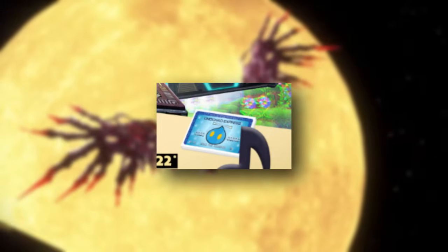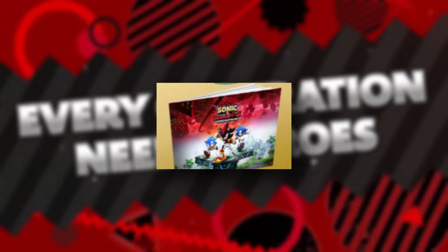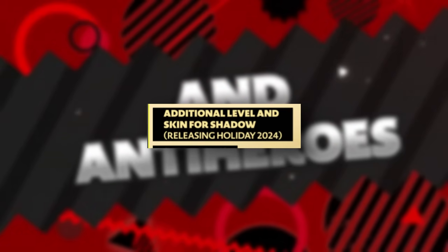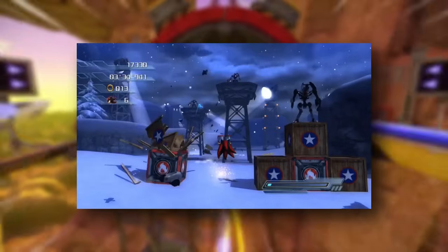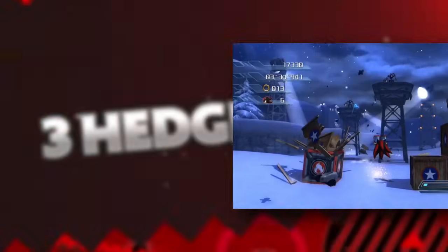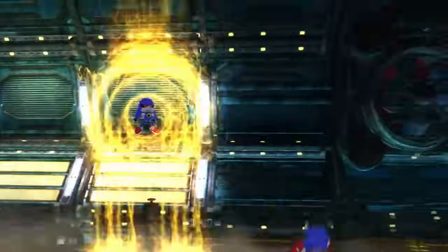If you buy the season pass, you can get a head start on buying skills. You'll also get a digital art book and soundtrack, letting you view concept art and listen to a selection of music tracks from the game. Finally, the season pass gives you access to an additional level and skin for Shadow arriving in Holiday 2024 — this won't be available at launch. Personally, I'd love to see White Acropolis from Sonic '06 return and maybe Shadow's look from Sonic Adventure 2.